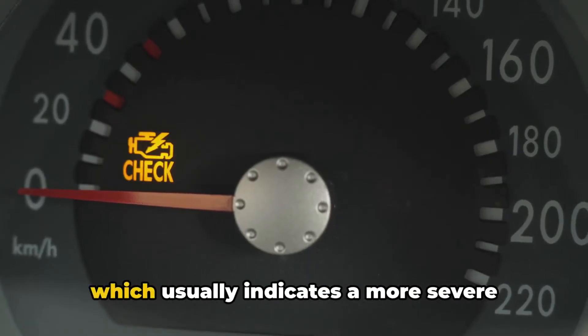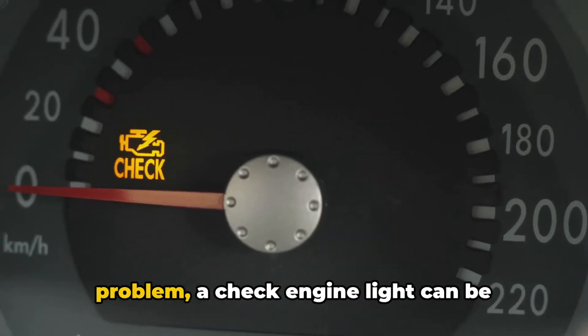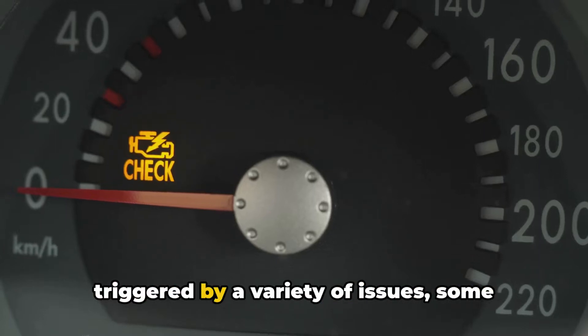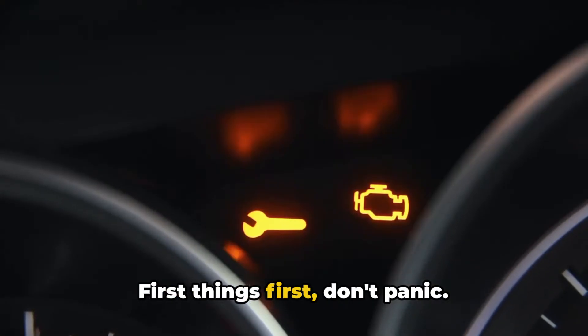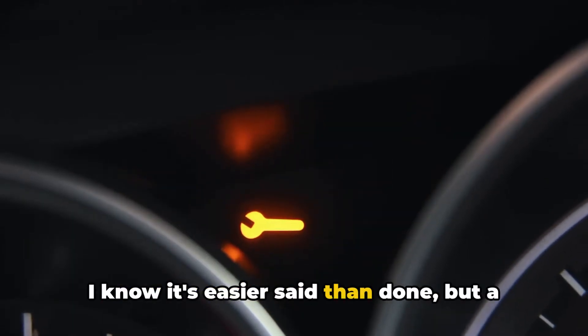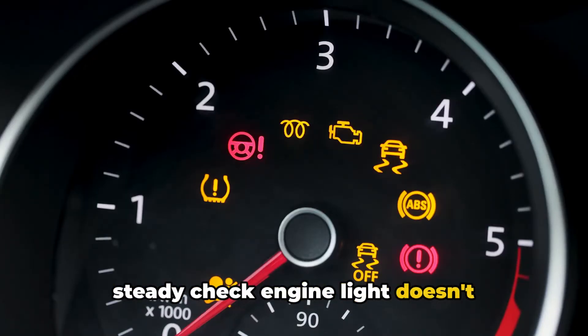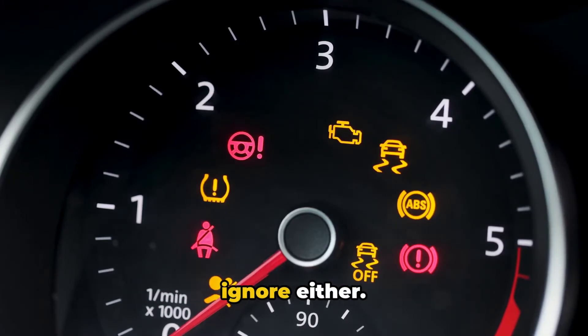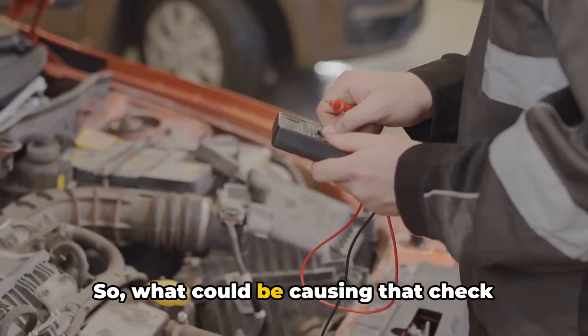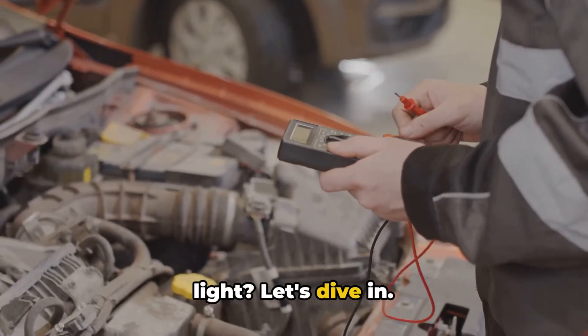Unlike a flashing check engine light, which usually indicates a more severe problem, a steady check engine light can be triggered by a variety of issues, some more serious than others. First things first, don't panic. A steady check engine light doesn't necessarily mean your car is about to break down on the spot. However, it's not something you want to ignore either. So, what could be causing that check engine light? Let's dive in.